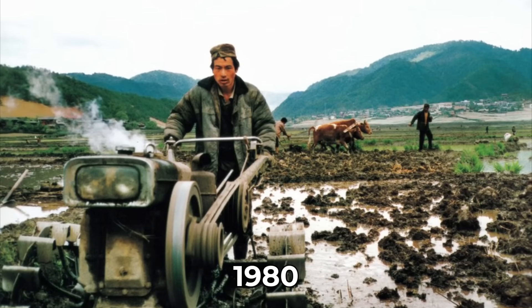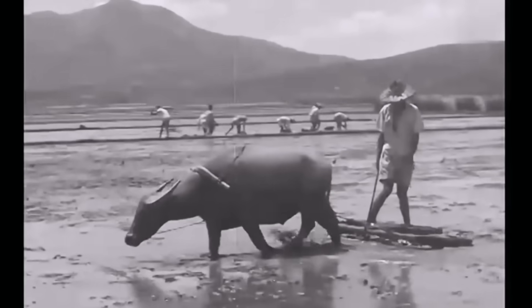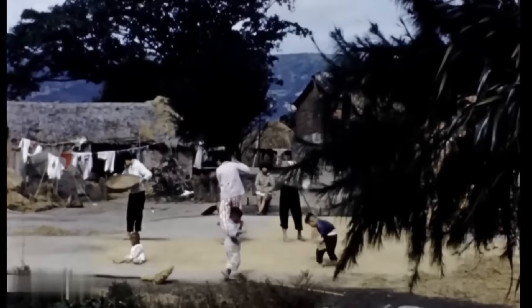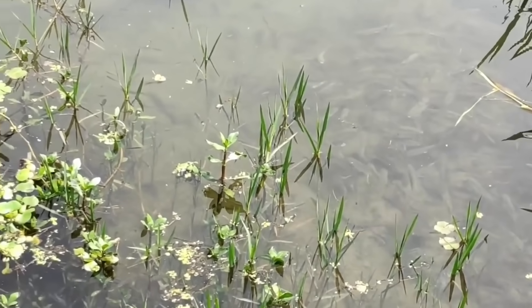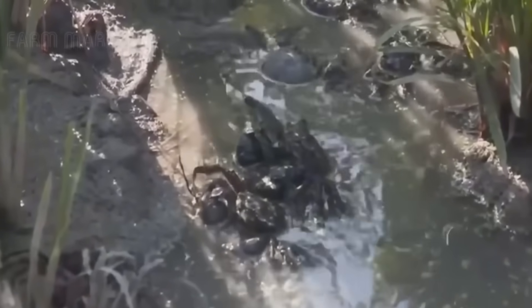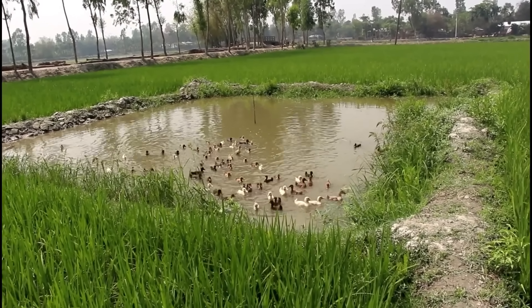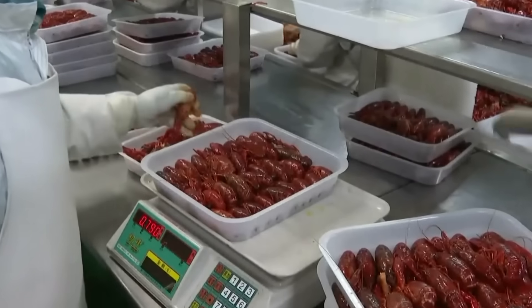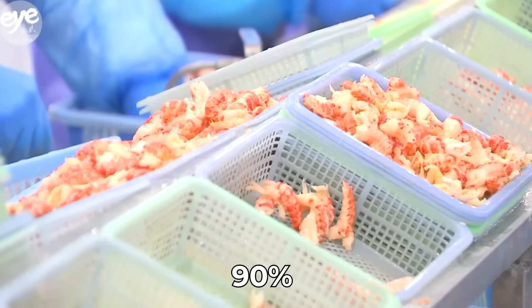It wasn't until the 1980s that China switched up the entire system. This period came with economic reforms that changed how Chinese farmers did business, switching from collective operations to family-oriented enterprises. This led to rapid innovation — farmers started experimenting with everything from crabs to turtles, ducks, and even catfish, creating an entire ecosystem of integrated farming. China has since become a big player in crayfish production, with annual output making up 90% of global production, despite crayfish not being native to China.